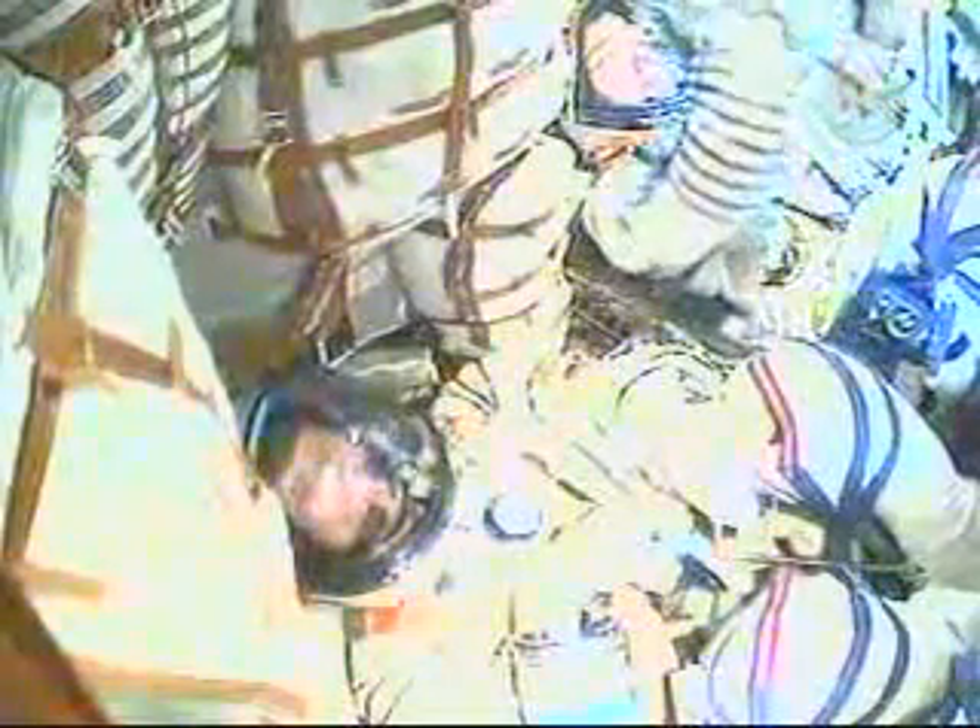440 seconds. Altitude 200 kilometers — approximately 200 kilometers. All is well on board. Crew members reporting current altitude is 200 kilometers, that's about 125 statute miles. All systems working well.